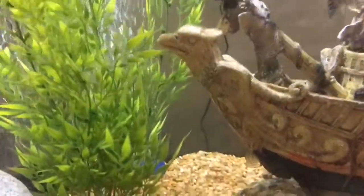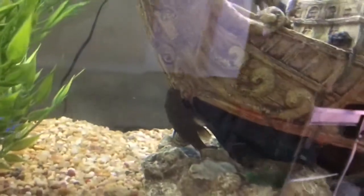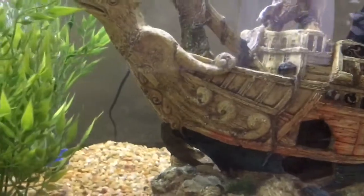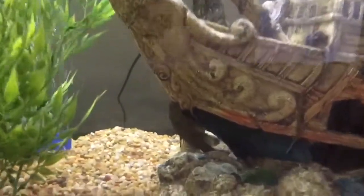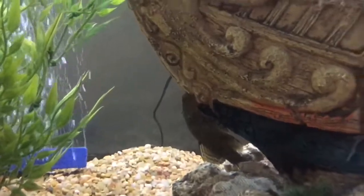He's the only pleco we have in the tank, but he keeps it pretty clean. We don't really have too many algae issues at all. He's definitely much bigger than when we first got him.